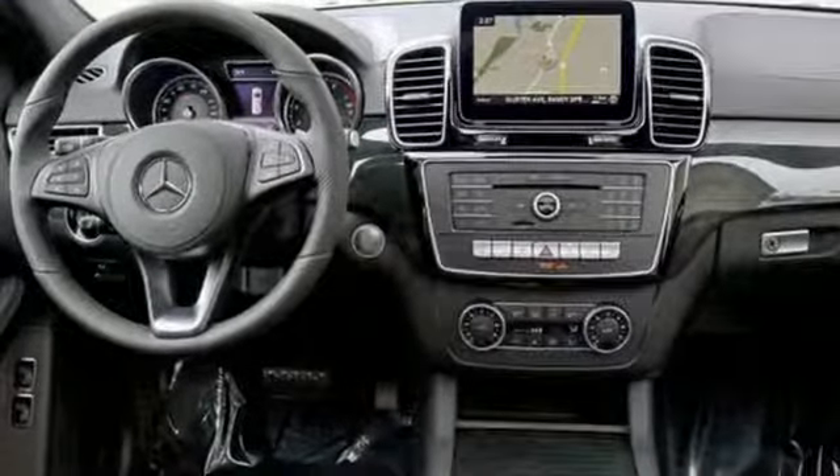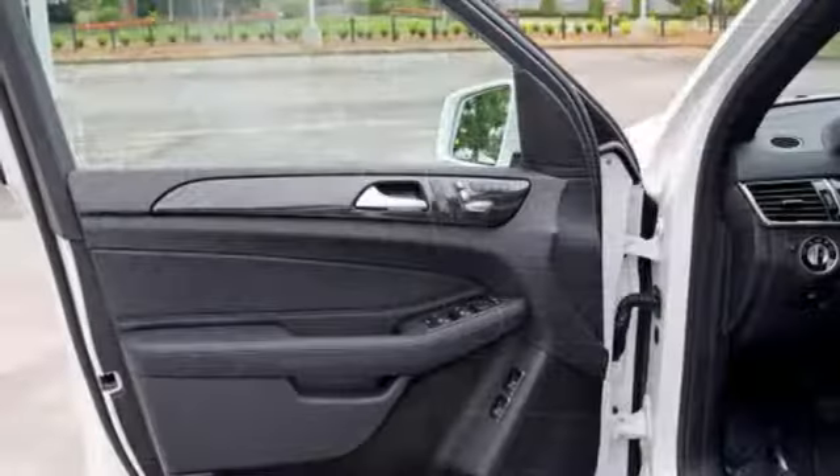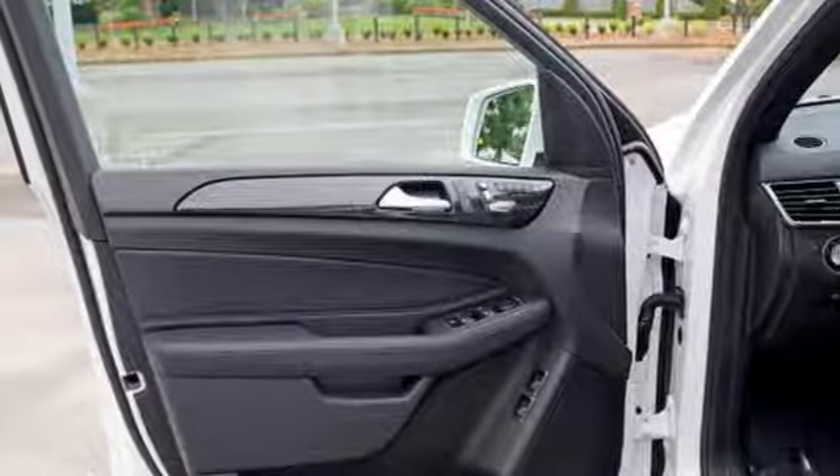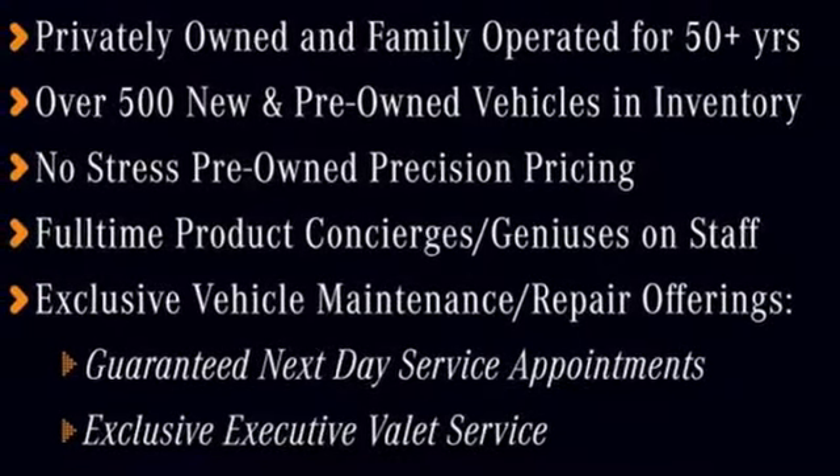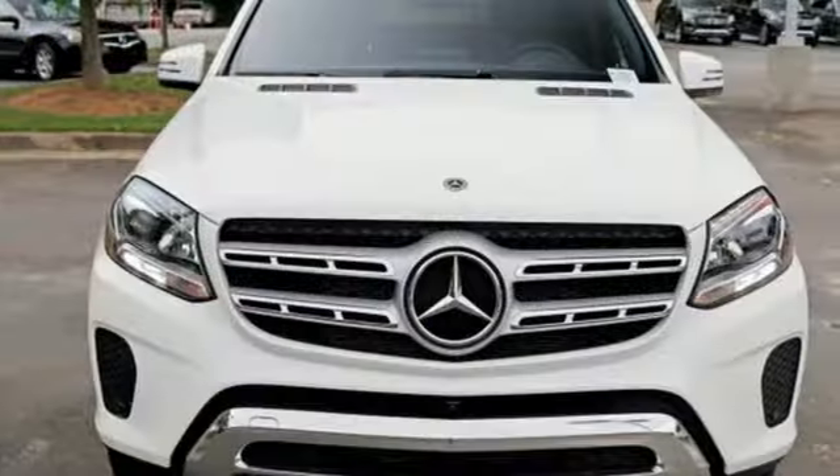9G-tronic automatic transmission with shift paddles and 4MATIC all-wheel drive is supported by the safety of crosswind assist, attention assist and trailer stability assist. It's just as luxurious in its ease with a power liftgate,